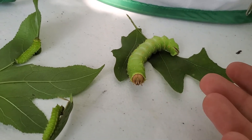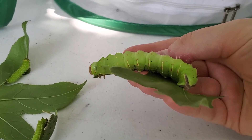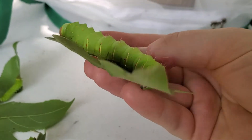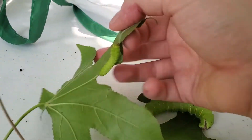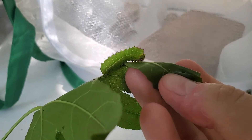Another thing you can look at is the stripes. On a Polyphemus caterpillar you'll see vertical stripes going down the length of the caterpillar, and at the top you'll see these little shiny spots — I call those their bike reflectors. Luna caterpillars don't have bike reflectors, and they have a single horizontal stripe that goes down the length of the caterpillar.